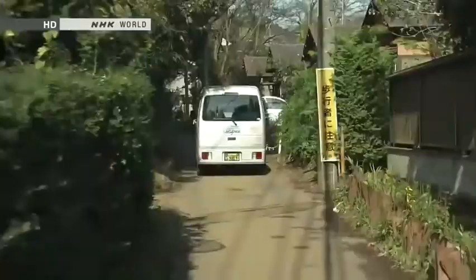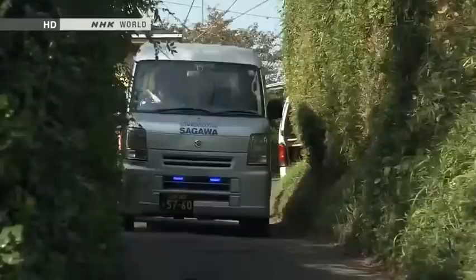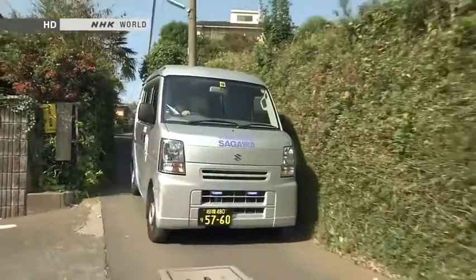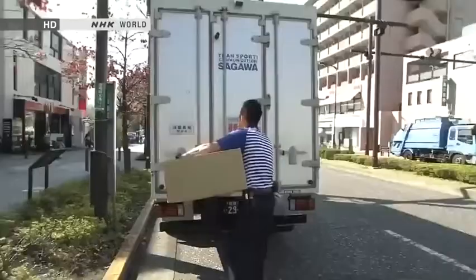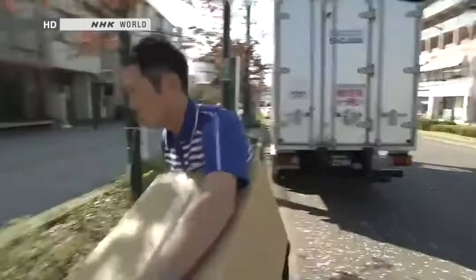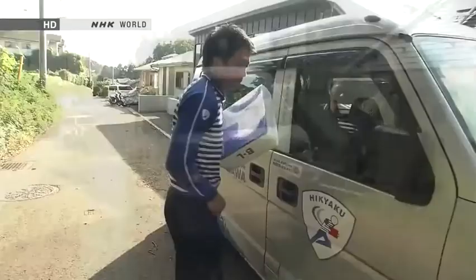K-cars really show their worth on narrow roads. In residential neighbourhoods or up in the mountains, narrow winding lanes that trucks cannot use are common. In the past, trucks would stop at the nearest accessible road and the driver would have to carry the parcel from there. But with the use of K-cars, the delivery vehicle can drive right to the door, making deliveries much more efficient.